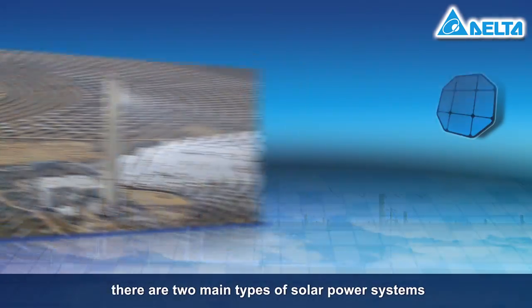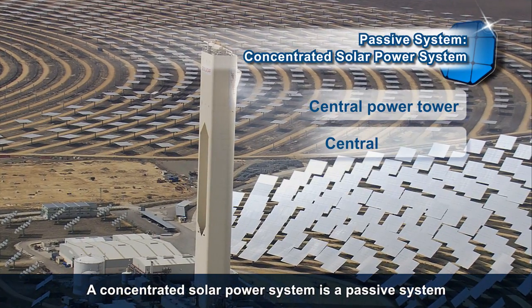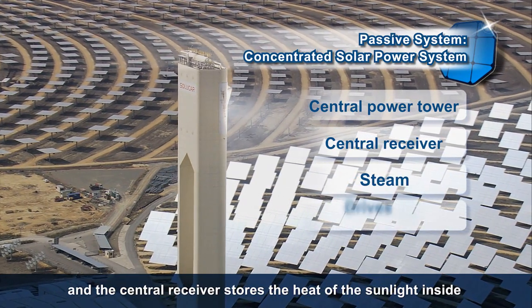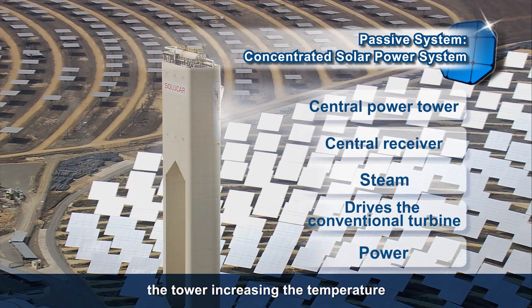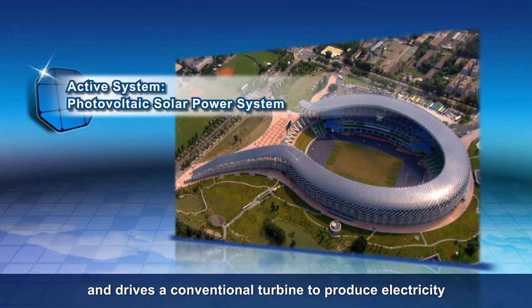Today, there are two main types of solar power systems: passive and active. A concentrated solar power system is a passive system. It uses a large field of tracking mirrors to reflect sunlight onto the top of a central power tower. The central receiver stores the heat of the sunlight inside the tower, increasing the temperature. A heat transfer fluid inside the receiver then creates steam and drives a conventional turbine to produce electricity.